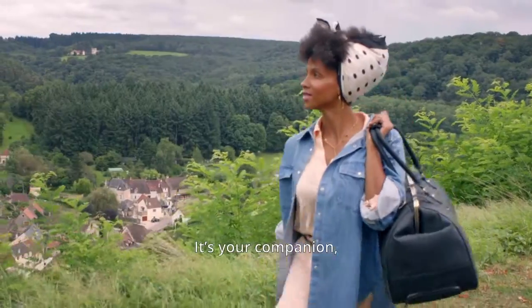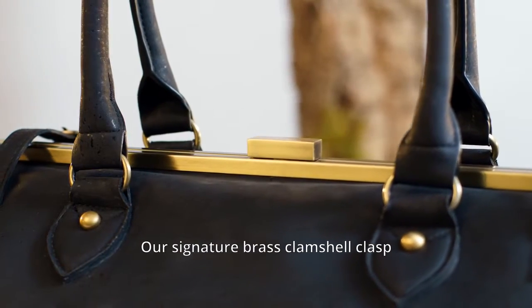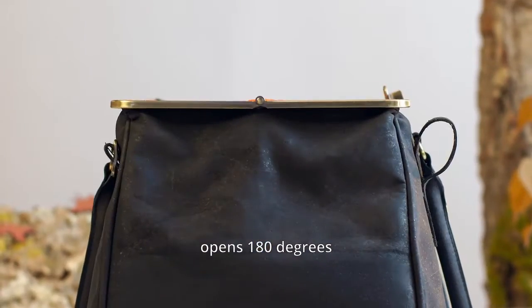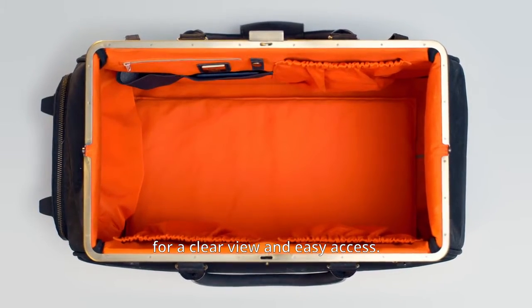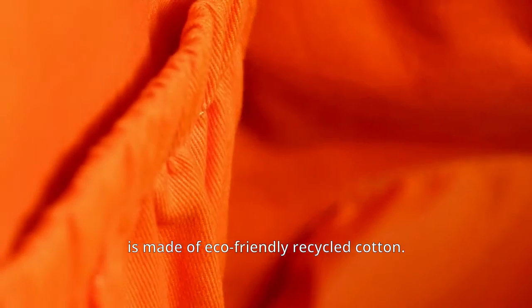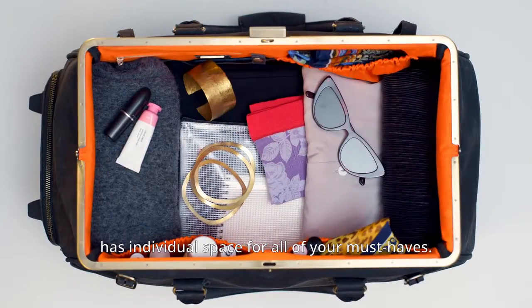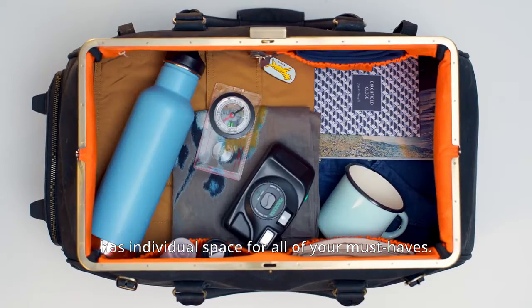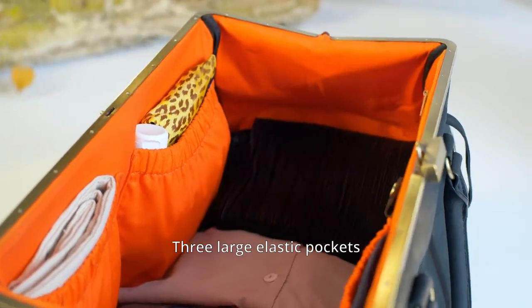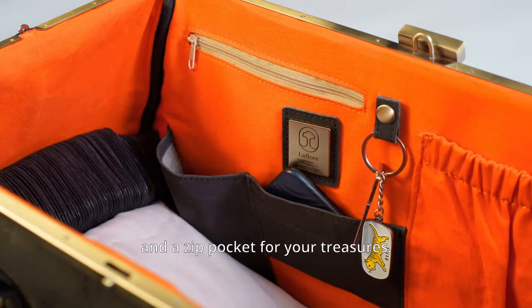It's your companion. Dare to collect your experiences and adventures. Our signature brass clamshell clasp opens 180 degrees for a clear view and easy access. Inside, the La Flore orange lining is made of eco-friendly recycled cotton. A well-planned large interior has individual space for all of your essentials. Three large elastic pockets for easy packing, and a zip pocket for your treasures.